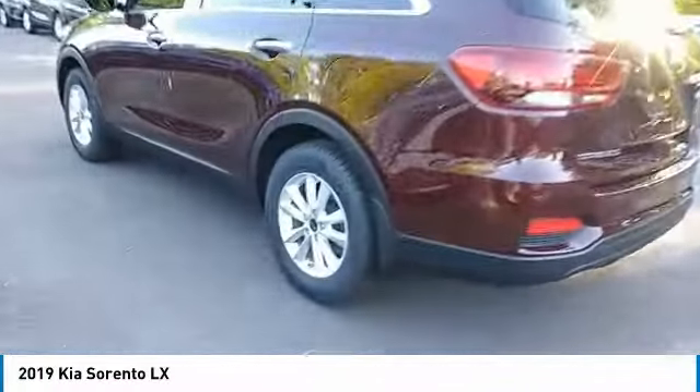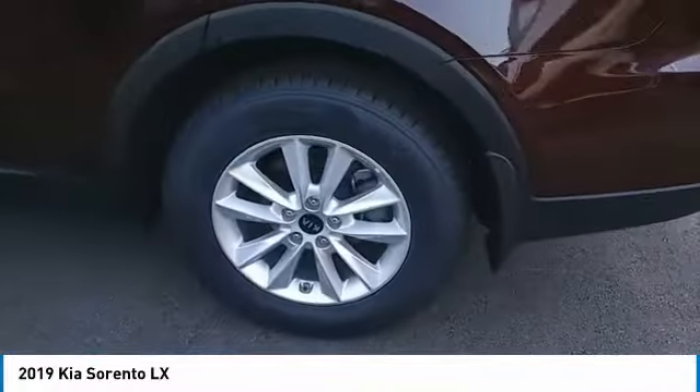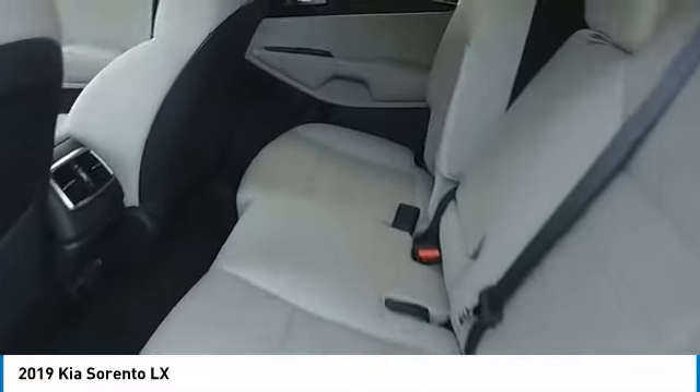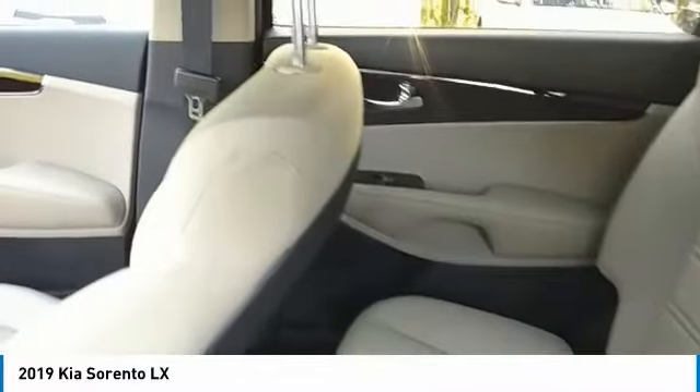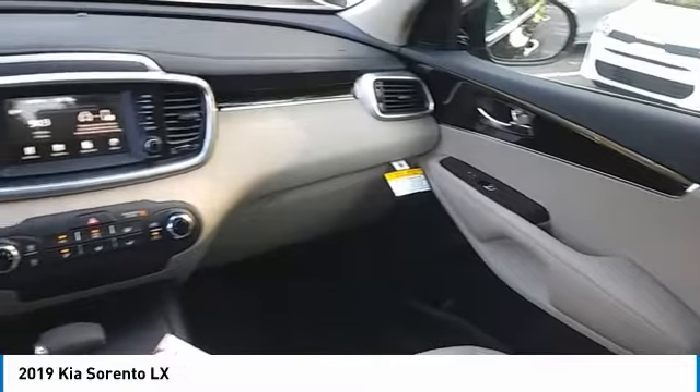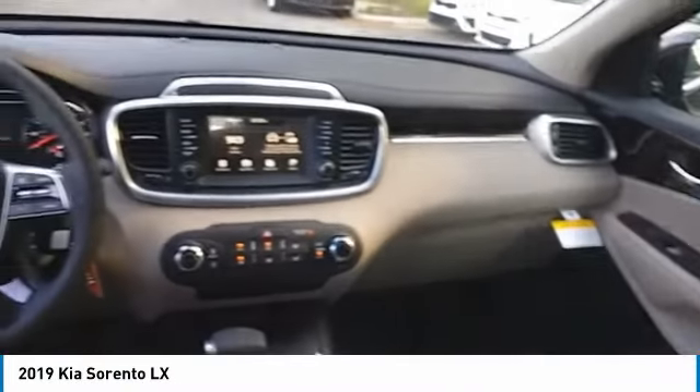Here are some of this vehicle's great options: anti-lock braking system, traction control, air conditioning, Bluetooth wireless data link for hands-free phone, power steering, cruise control, aluminum wheels, AM FM stereo radio, rear defrost, FWD.